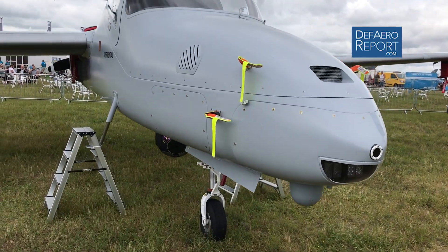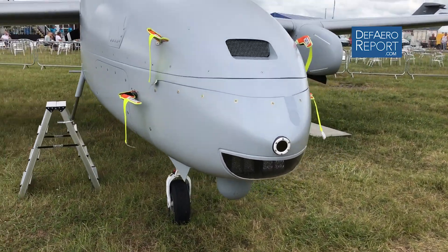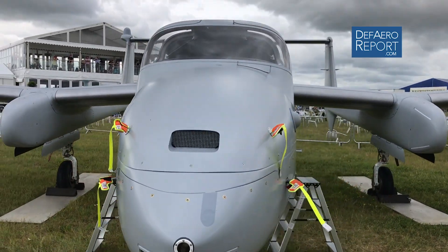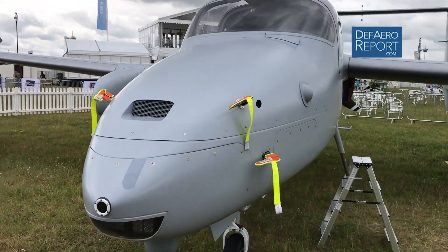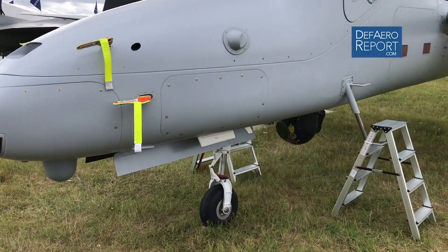We have integrated EOIR, SIGINT, communications payloads, and radar payloads, and we've operated five of them simultaneously, each doing a separate mission and sending the data down to separate users.